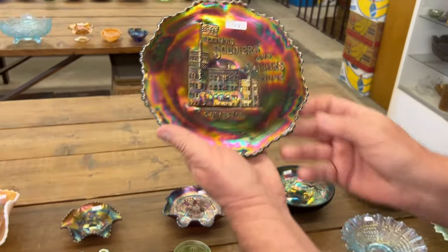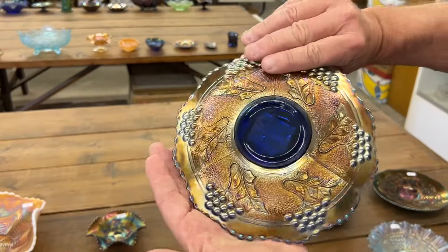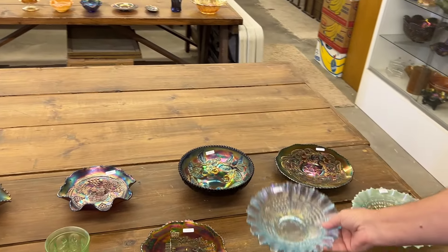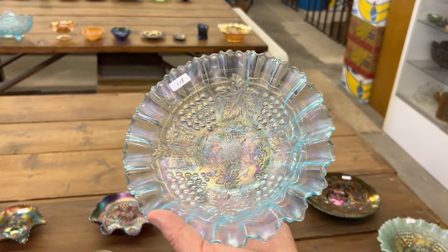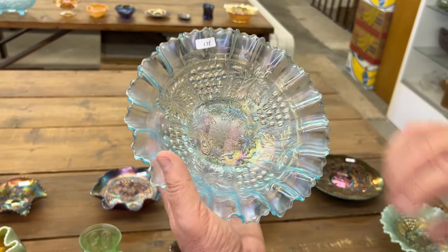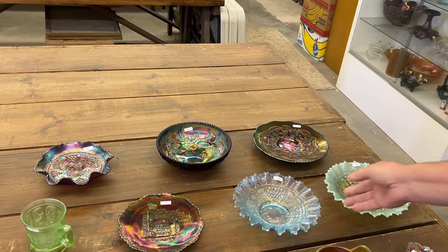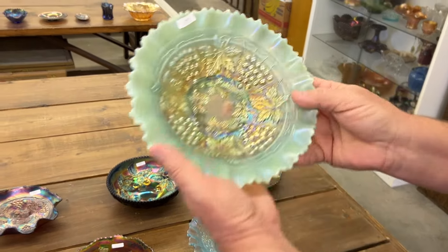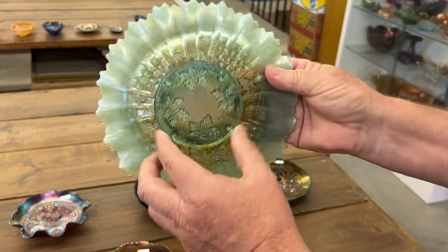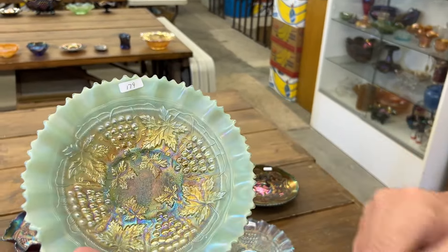Illinois Soldiers and Sailors — seven-inch plate, eight-inch plate in blue. Here's a stippled grape and cable pie crust-edged bowl with a rib back in ice blue, very nice one. Right behind you there's a really nice aqua opal one — lots of opal, pastel. Look at that opal, it goes down almost an inch and a half. Really great.